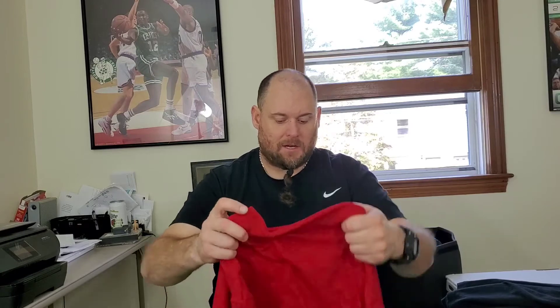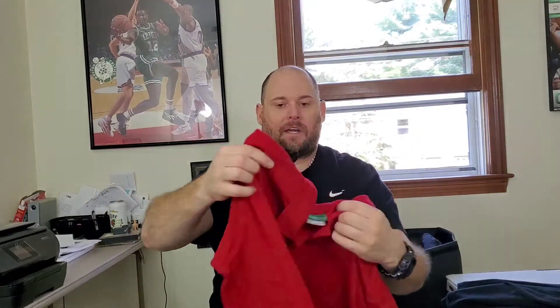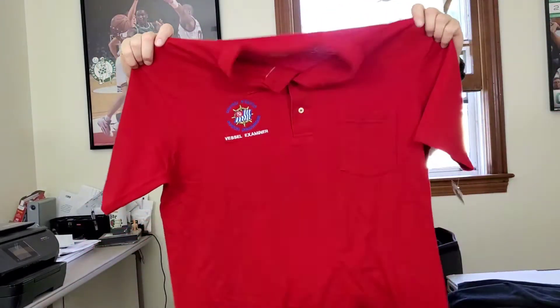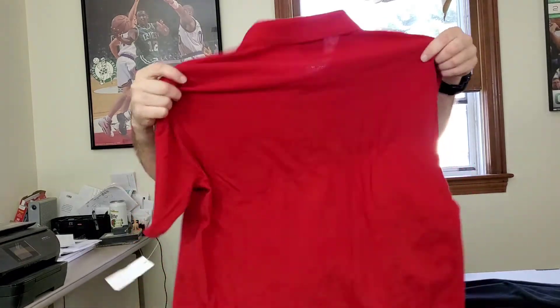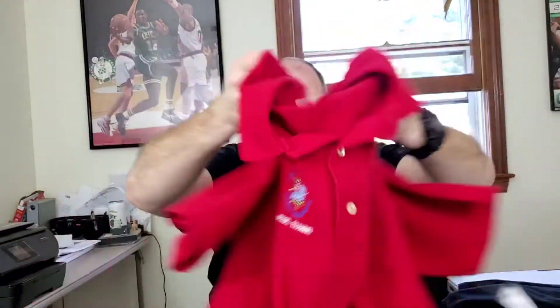This right here is not a great brand, but I bought it for the subject matter. It's an Outer Banks men's polo shirt that says 'United States Power Squadrons Vessel Examiner.' I'm not sure exactly what that is, but it's military-related, which is why I picked it up. It's an embroidered shirt and it might have a tiny spot on the back, but hopefully it'll be the only one on eBay.